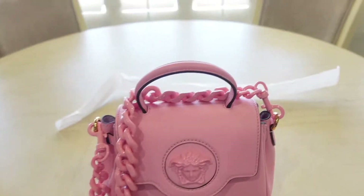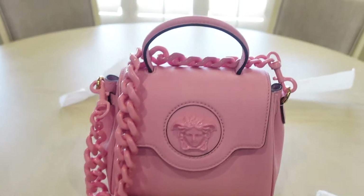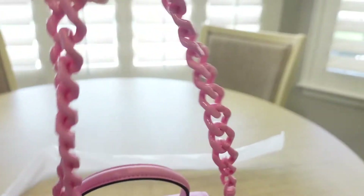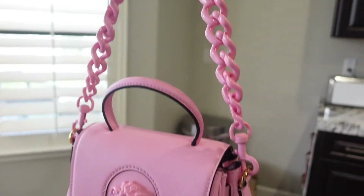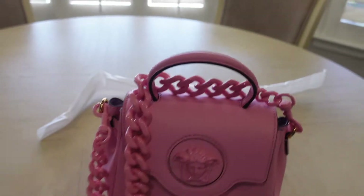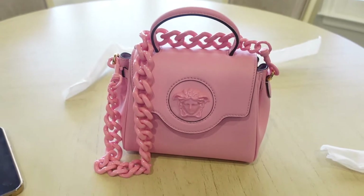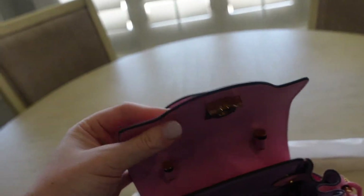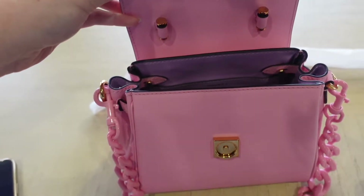So here it is with the chain strap. I'm absolutely obsessed with it. And it also comes with a pink leather strap. You can't get any more fun than this — the inside is purple. I love it.